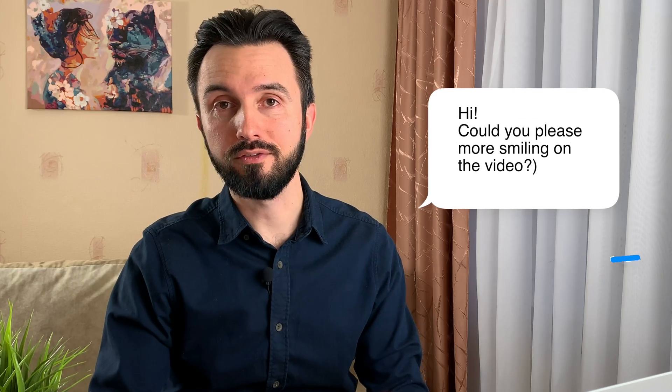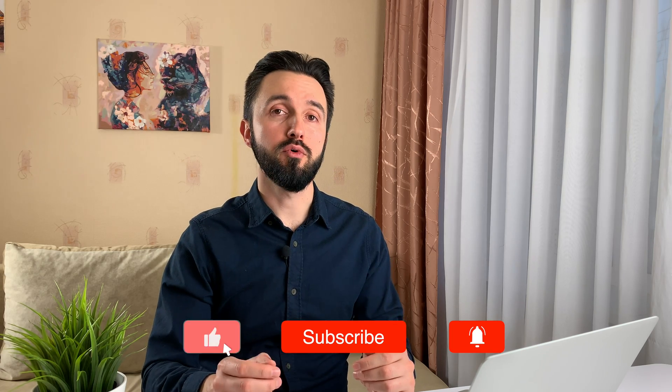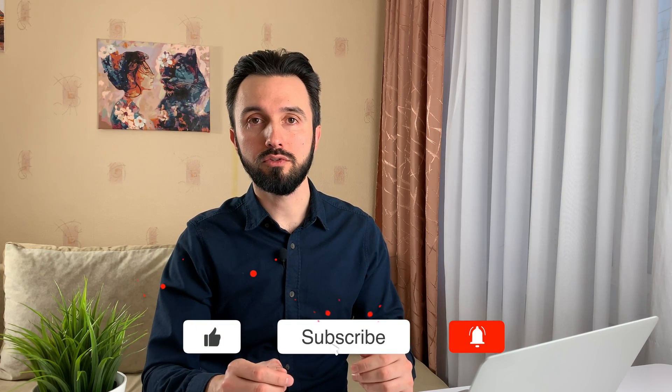Also, I appreciate any comments, kind or not so kind. It helps to share my video through the internet. That's how the YouTube algorithm works — the more views, likes, and comments, the more YouTube recommends my video to other people.